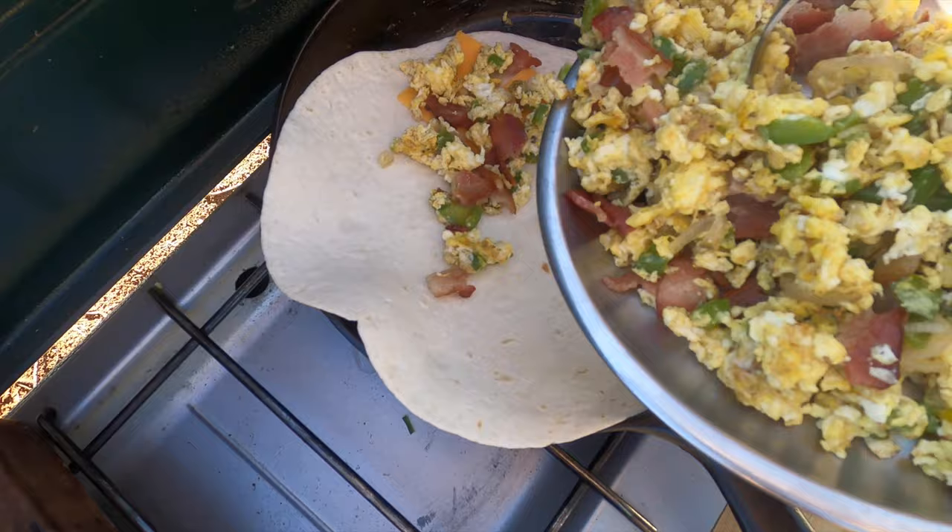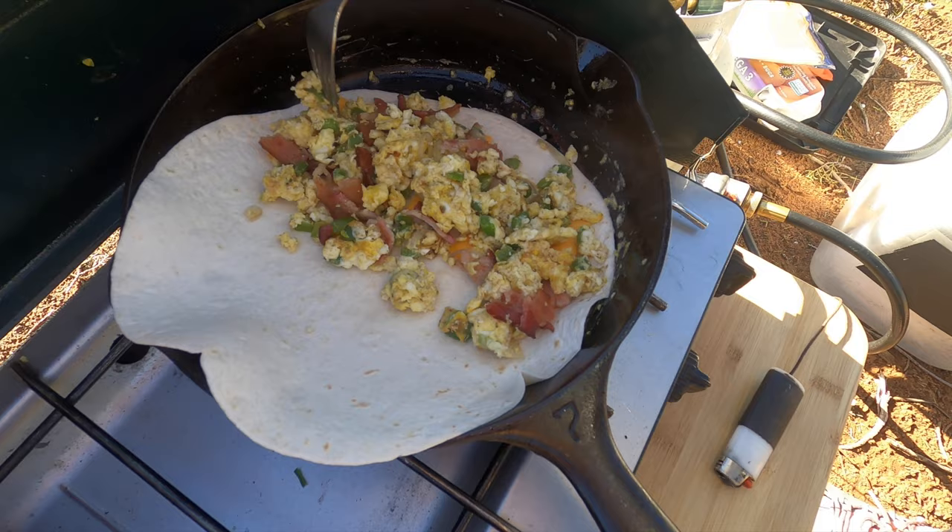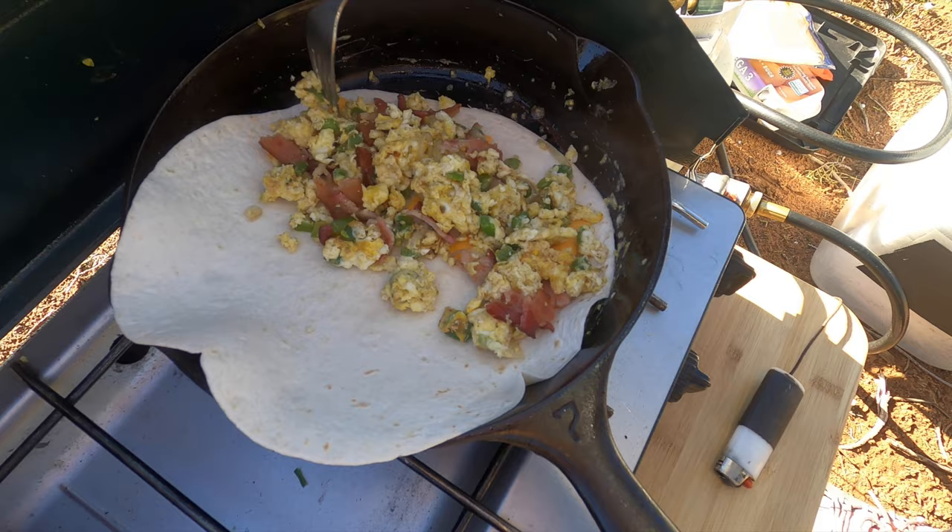Lastly, number eleven is breakfast quesadillas. I have a recipe for a pepper and bacon breakfast quesadilla on my blog — simple and delicious. No need to over-complicate things: just scramble some eggs, layer in the cheese and whatever other toppings you want such as peppers and bacon, then dip it in some salsa and sour cream.